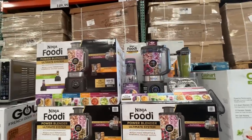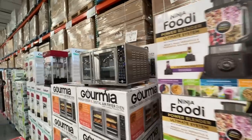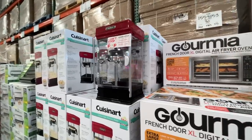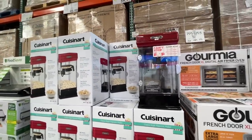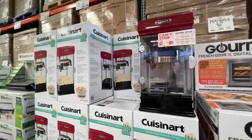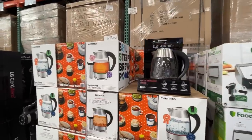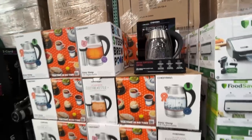Christmas is right around the corner! Here is a countertop oven for $150. Oh, look at this — this is a popcorn maker, $80 normally, on sale for $60. Also, a food saver — boil, steep, brew, pour — it's electric, $32, normally $40. Now's the time to snag it if you've been eyeing it.